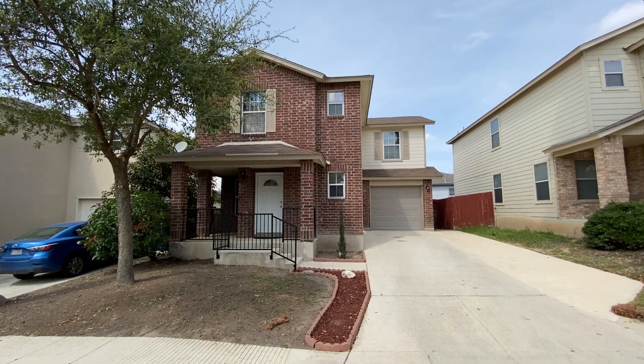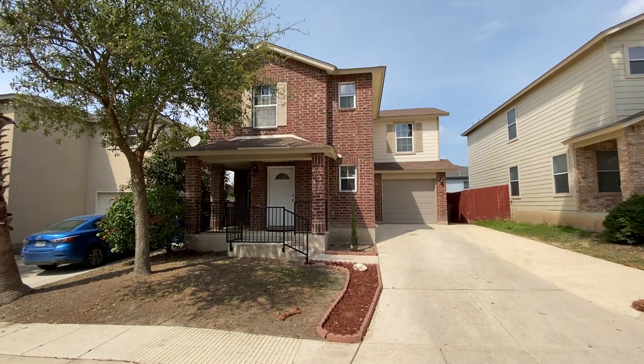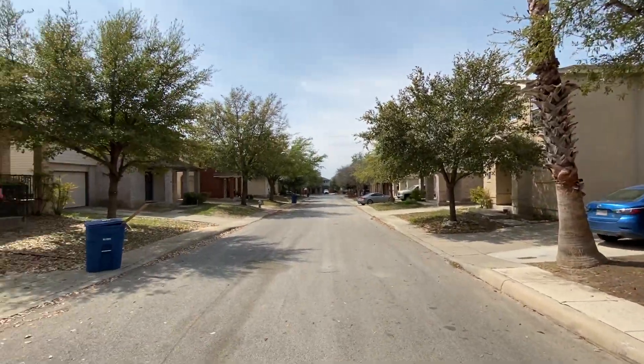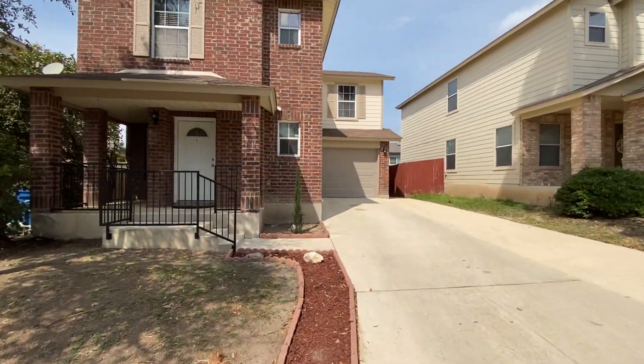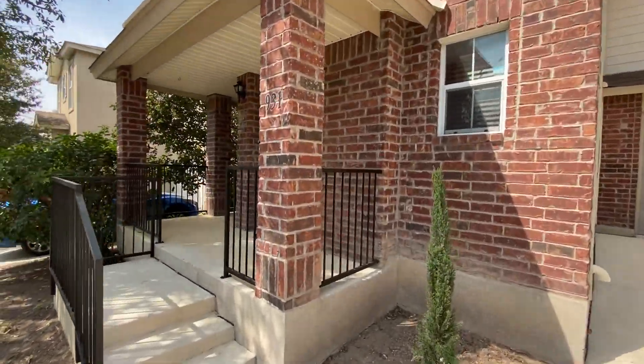Today we're on Marble Point Street, looking at 931 Marble Point. This is over in Westover Crossing, off Petrenko Road, off of Ellison and Military. It's real close to Loop 1604, 410, and 151.